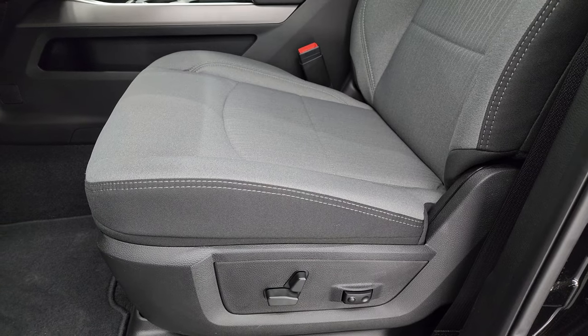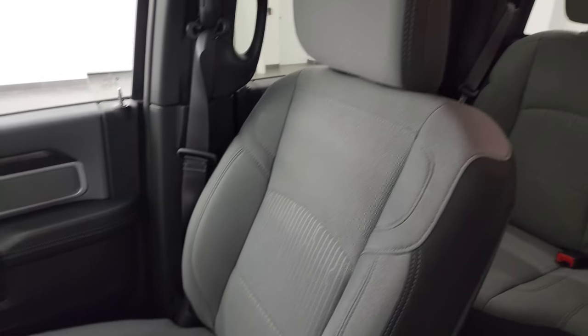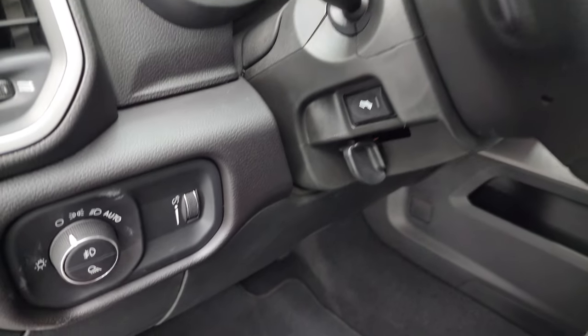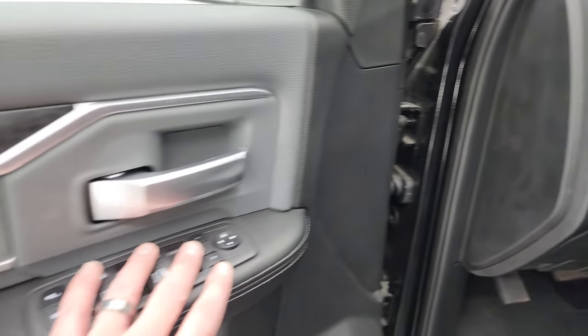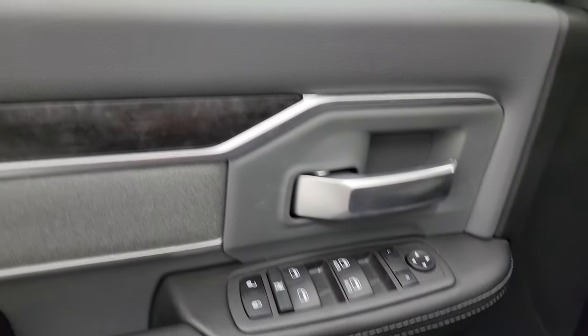Inside, the Bighorn Level A package gives you gray and black cloth bucket seats in the front. No rips or tears on these seats — both front seats are heated. You get a power driver's seat with lumbar. Factory floor mats are up front as well. Auto headlamps, power pedals, power windows, locks, and mirrors. You get the cloth bolster on the door as well as the dark wood grain trim.